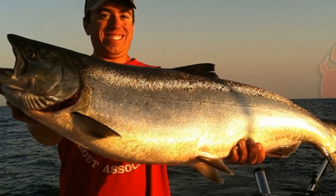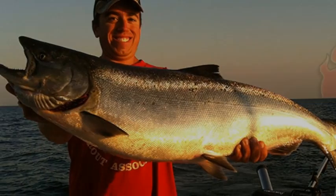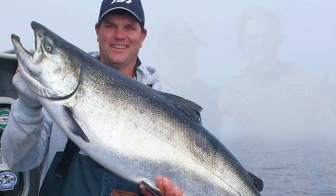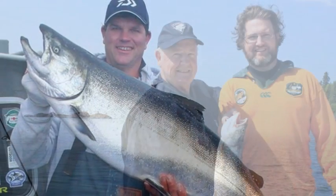Salmon cannon fires 40 fish a minute. It sounds like something out of Monty Python, but the salmon cannon is actually an ingenious solution to problems with fish migration.